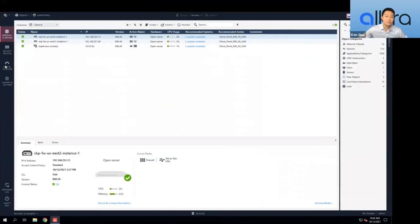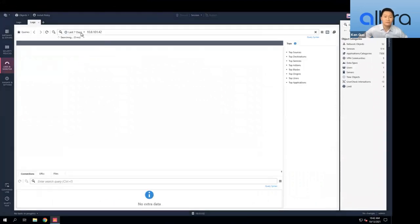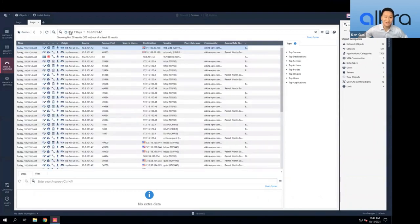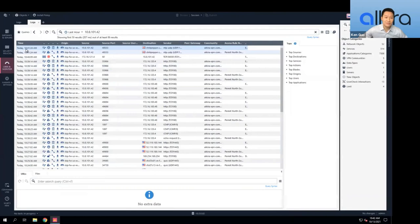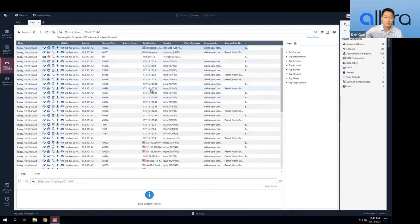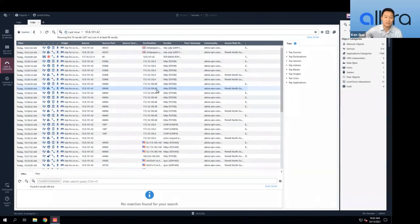Ken goes into the SMS. Filtering on the source IP 10.8.101.42 — the client he VNC'd into — shows all the traffic logs. Based on the timestamps, traffic from data center one to 172.16.120.4 (the first Azure subnet) is being forwarded to the firewalls and inspected. There's also a traffic flow to the AWS web server at 172.16.100.48. Traffic to 172.16.121 (the second Azure subnet) is still permitted but is not forwarded to the firewall — demonstrating selective traffic insertion.